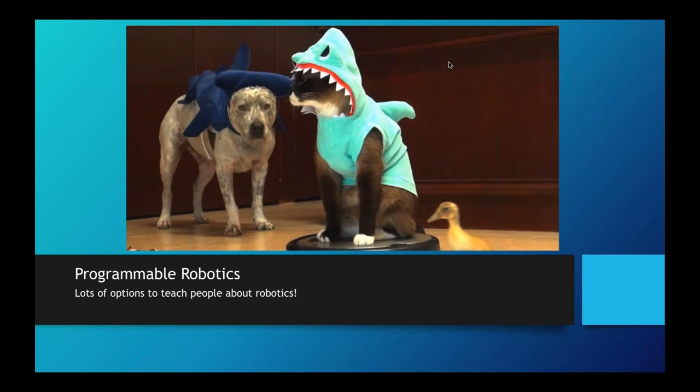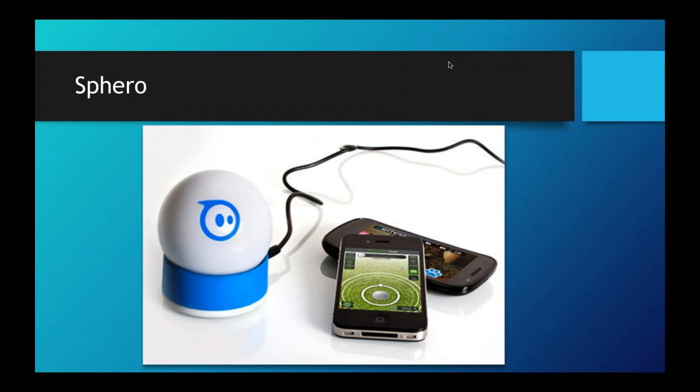Another area is programmable robots — there are lots of options that let people learn how to program. The most interactive way to do it is using robots, because if you ask anybody whether they like robots, most people say yes. It's a great way to get people playing with a robot and then show them how to program it. Sphero is an excellent example — it connects to your phone via Bluetooth and you can drive it around, or you can program it to move on its own. Search for 'NYC Sphero holiday dance party' — they choreographed 28 Sphero balls to Christmas songs purely through programming.